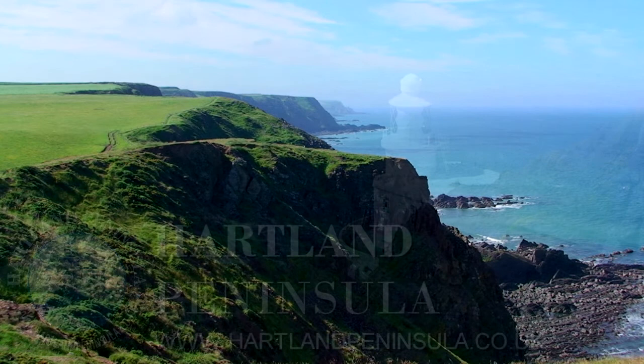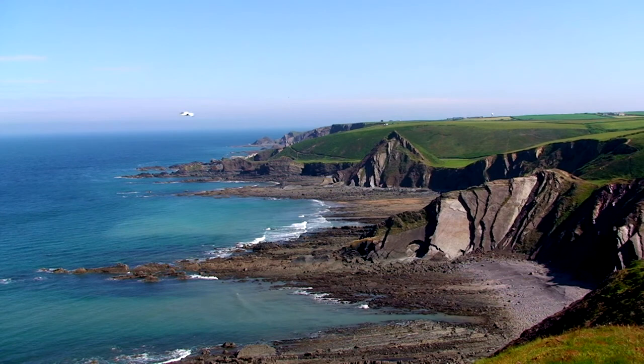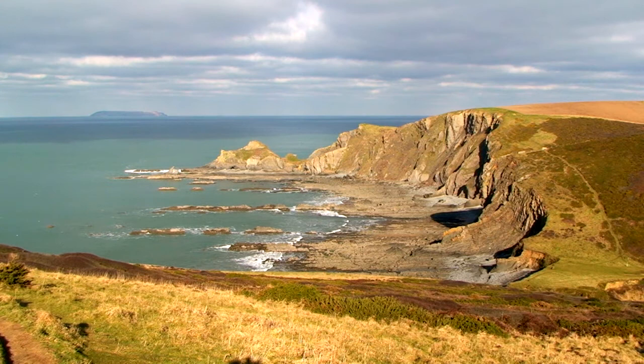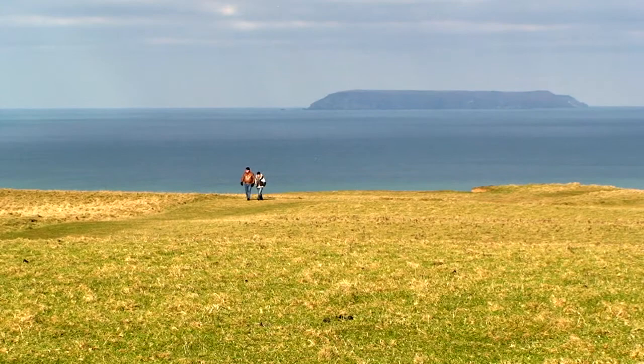Set against the dramatic Atlantic coastline, the entire 17,000 acres of the Heartland Peninsula is designated an area of outstanding natural beauty. Nestled in a secluded part of North Devon and adjoining the Cornish border, breathtaking scenery, clear marine waters, and spectacular walking make this an unforgettable place for a getaway.